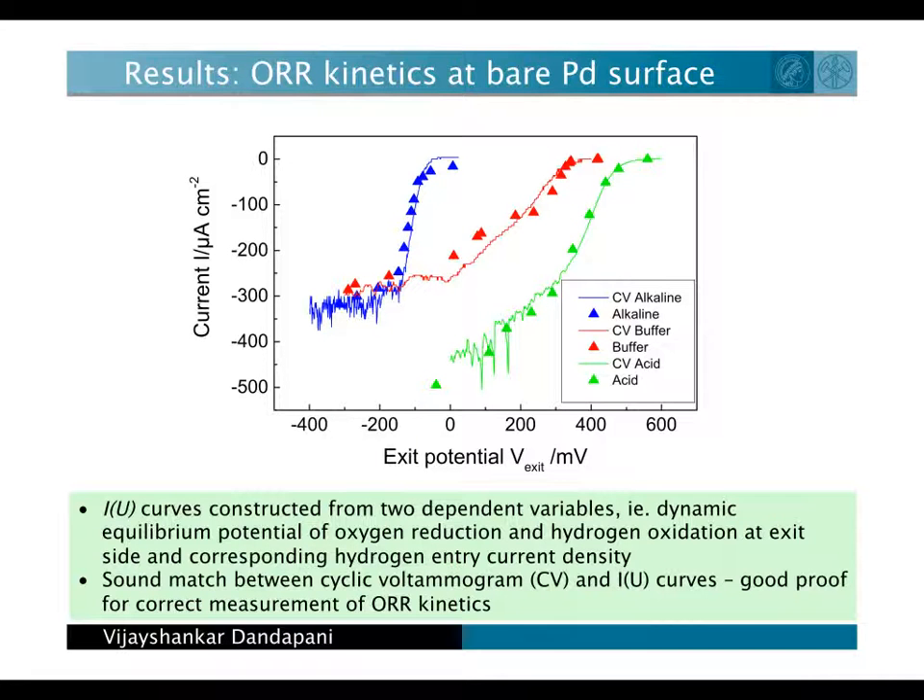The Iu curve derived by this procedure is found to be in very good agreement with current voltage characteristics for the oxygen reduction reaction on bare palladium surface. This is proof that we measure indeed the true reaction kinetics of the oxygen reduction by our technique.